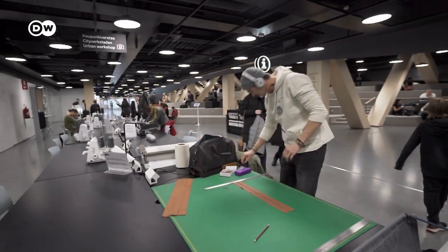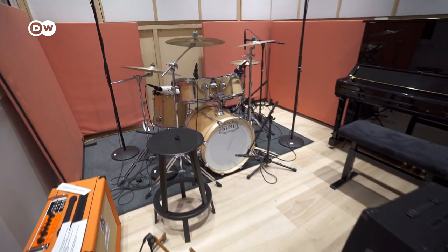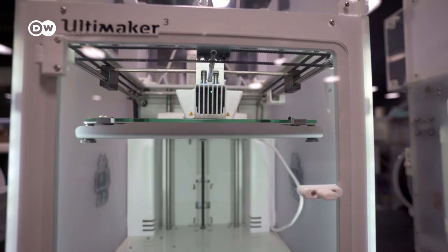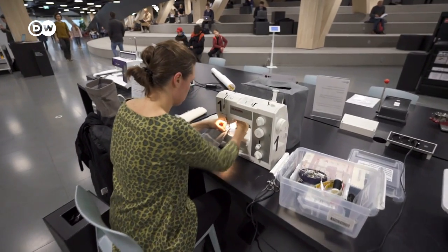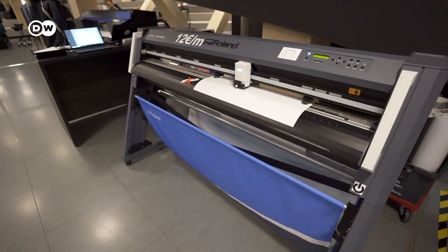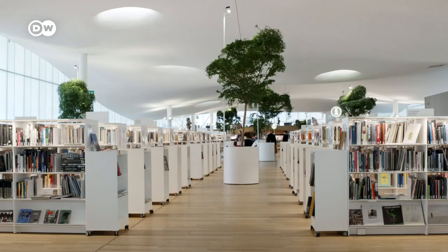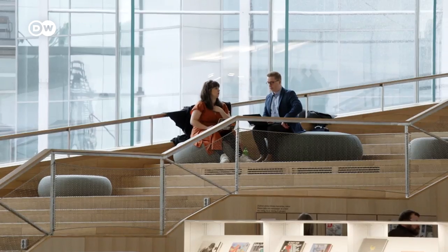On the second floor there is physical action: music studios, 3D printers, sewing machines, and poster printers for full wall-size posters. And of course for the youngsters there is a gaming room that's very popular. The third floor is the book haven, the peaceful area.